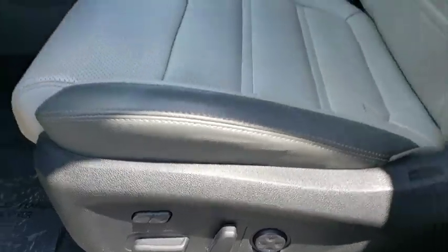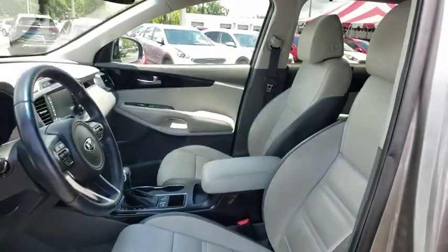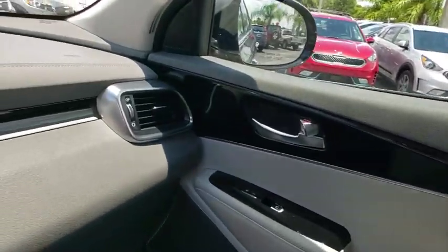Auto dimming rear view mirror, keyless start, hard disc drive media storage, cruise control. Come see the car for yourself.